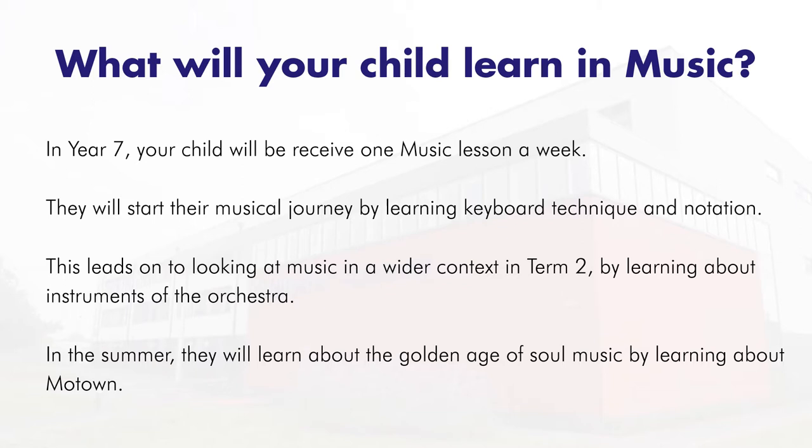In the summer term we'll learn about the golden age of soul music, looking at Motown.